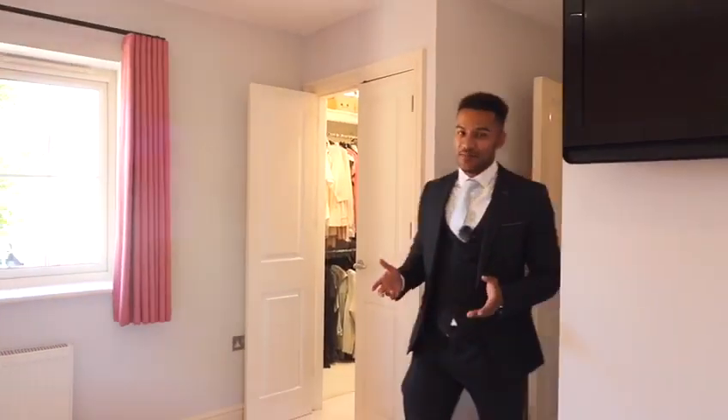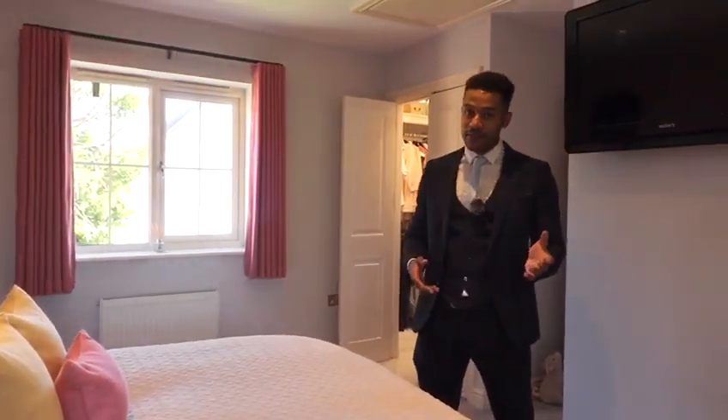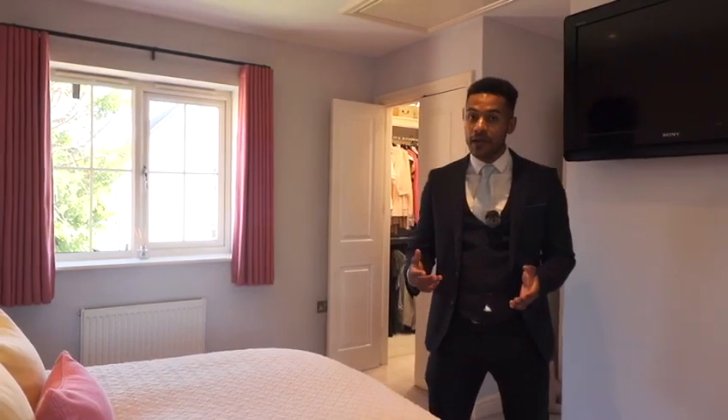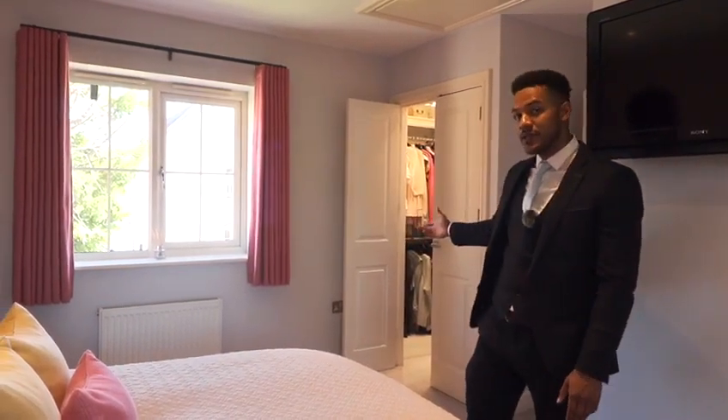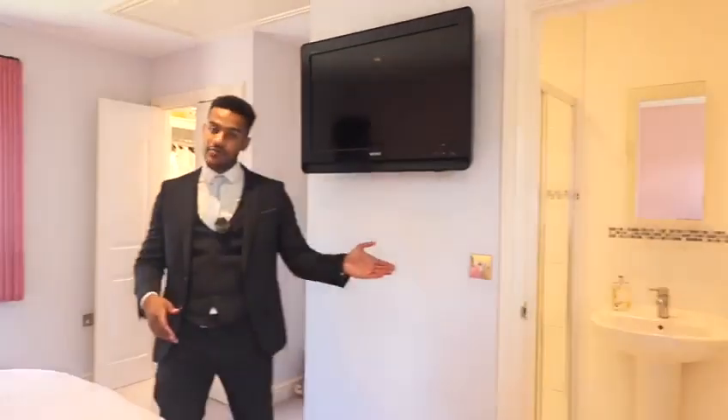The upstairs of the property certainly doesn't disappoint either. Here we're in the master bedroom, which again enjoys views both to the front and the rear of the property. It is also fully equipped — you've got a walk-in dressing room to the right, along with an immaculately finished en-suite shower room to the left.